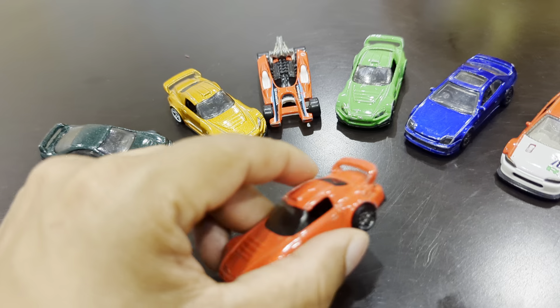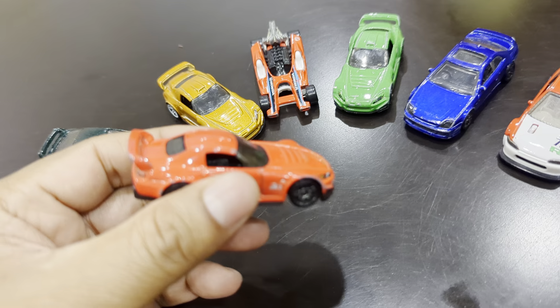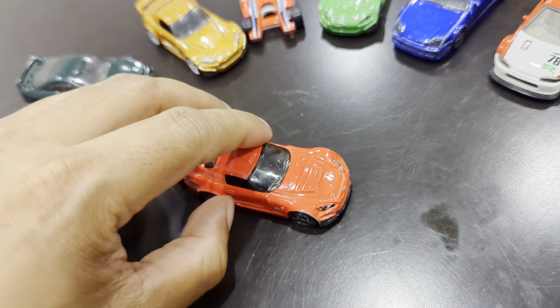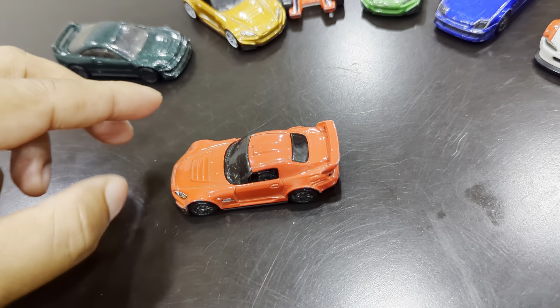The first one is a red Honda S2000. We've done a video on this one before. If you look at the definition, it's a very beautiful car. It has a little bit of scratching already, but very mild because we have been racing these cars.